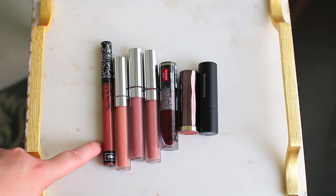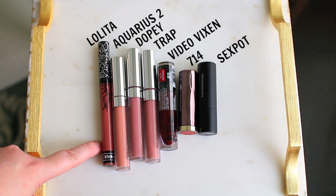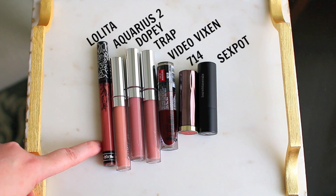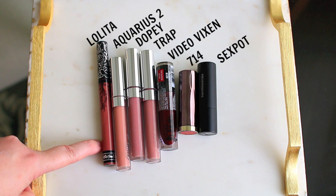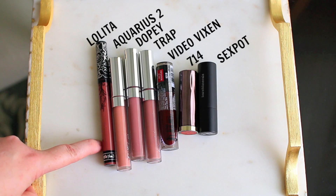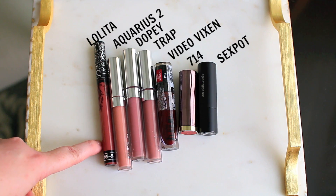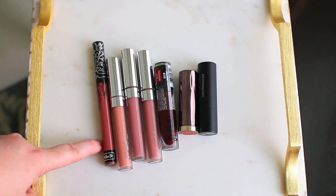These are the lip products I'm taking out of my drawer. I have Kat Von D, ColourPop, Wet n Wild, Urban Decay, and Bare Minerals — I'll put an overlay on the screen with their names. These are all products I definitely love, but my lip product drawer is getting so full because I haven't really been using a lot of them, so I just need to take a few out of the drawer this month.